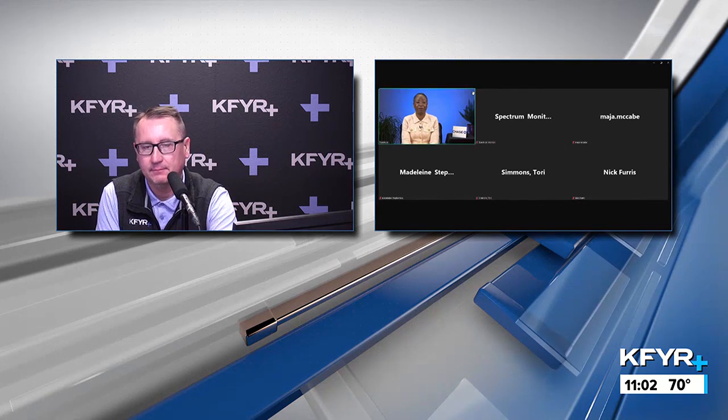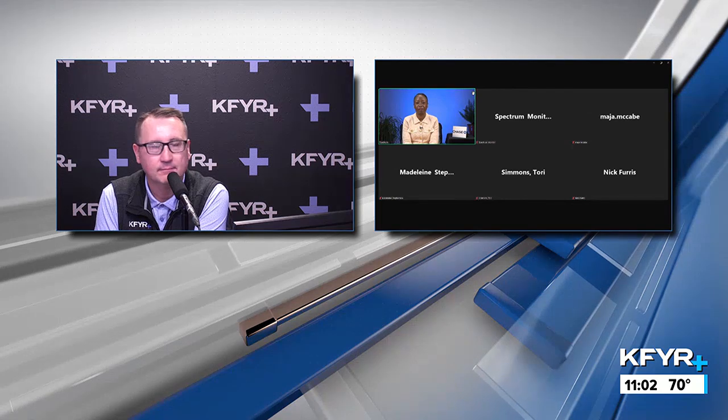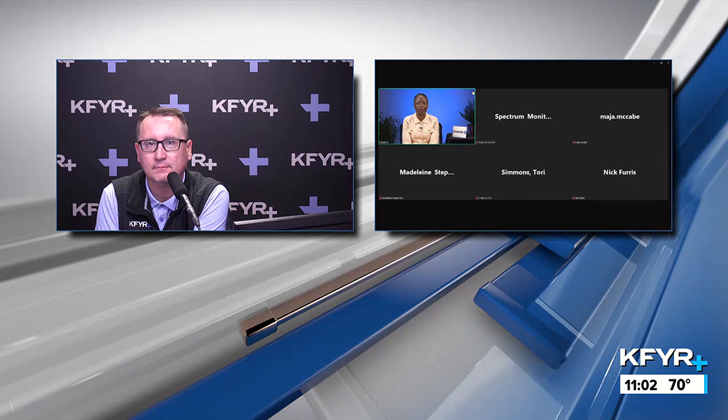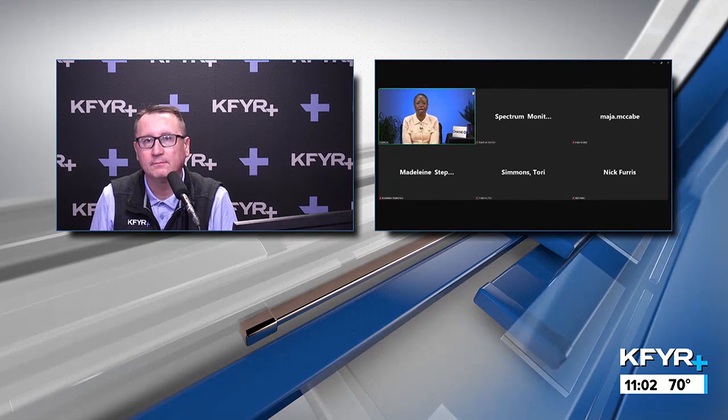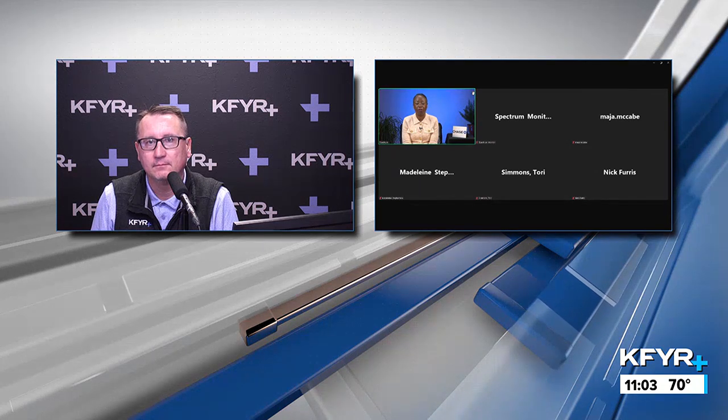First-time homebuyers often step into this process thinking about rate and down payment only. But there are other fees associated with purchasing a home that they need to be aware of. Those fees are application fee, processing fee, appraisal fee, homeowner's insurance, title insurance, and even inspection fees. Oftentimes they're not thinking about those particular fees as part of their closing costs, but they are costs that are typically unavoidable.